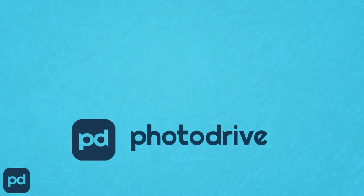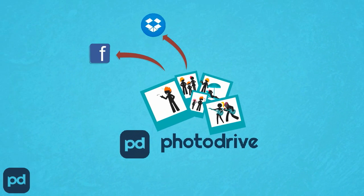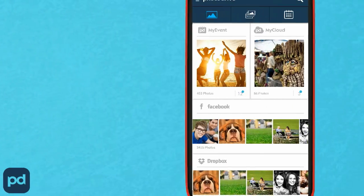So, we introduce PhotoDrive — an app that lets you move and manage your photos from Facebook, Dropbox and Picasa all within one app. And to make things even easier, all your services can be accessed with a tap of your finger from the dashboard screen.